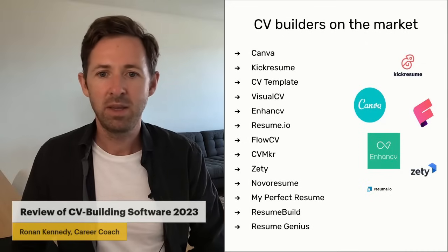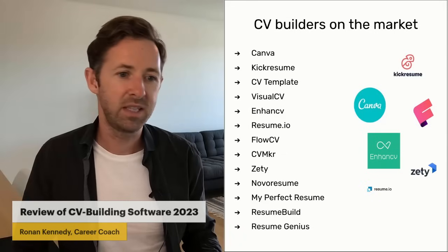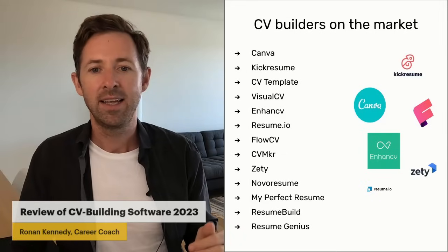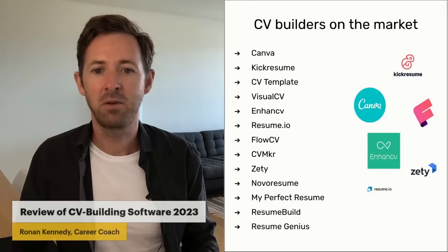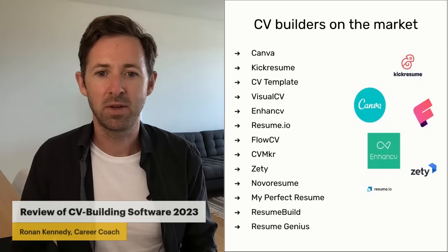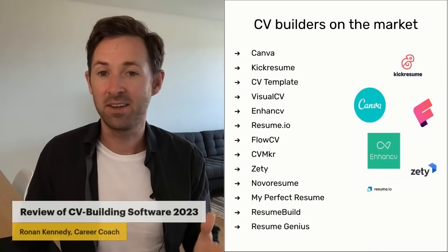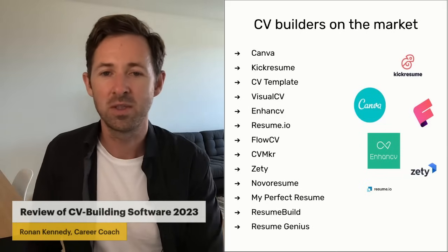Now, a few of the CV builders on the market: Canva, KickResume, CV Template, VisualCV, EnhancedCV, Resume.io, FlowCV, CVMaker, Zety, NovoResume, My Perfect Resume, Resume Build, and Resume Genius. Those are only the ones I picked out — there are obviously more out there, but at some point you have to draw a line.